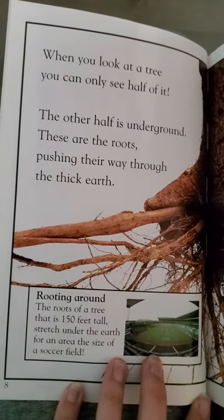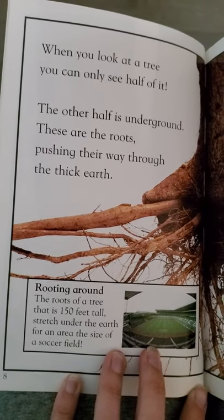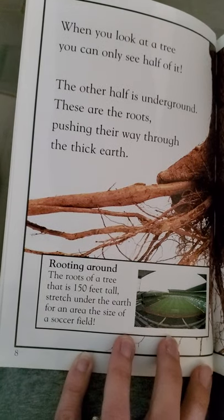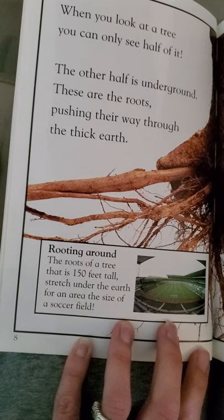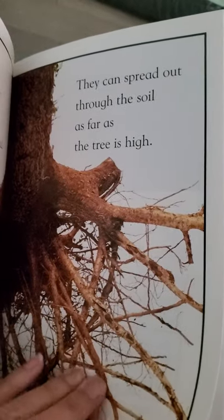When you look at a tree, you can only see half of it. The other half is underground. These are the roots pushing their way through the thick earth. The roots of a tree that is 150 feet tall stretch under the earth for an area the size of a soccer field. They can spread out through the soil as far as the tree is high.